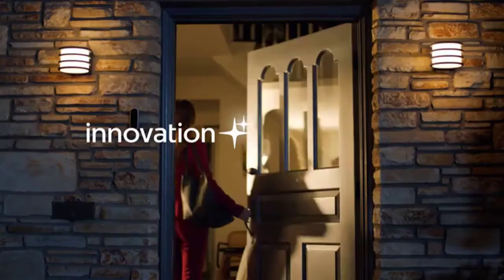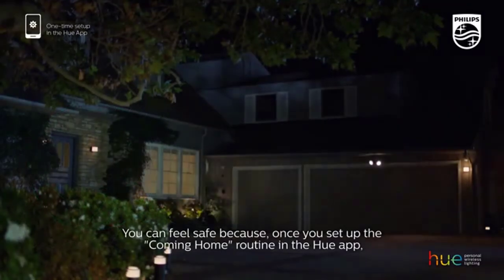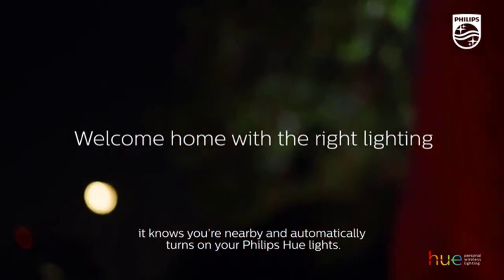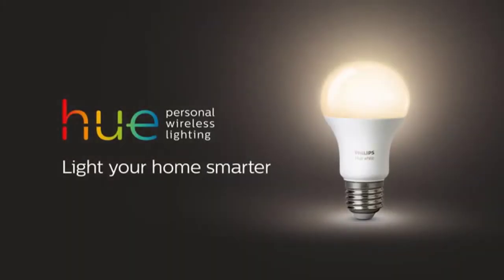To install, simply screw the smart bulbs into your desired light location. Download the Hue mobile app and pair your Hue Hub. Control smart bulb-equipped lamps and overhead lights via the Philips Hue app.